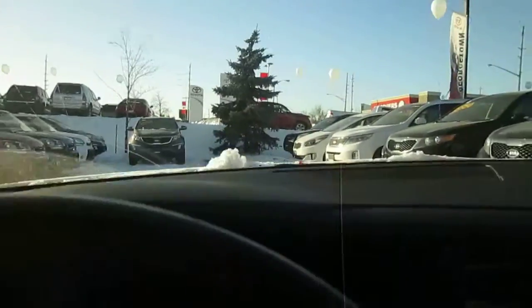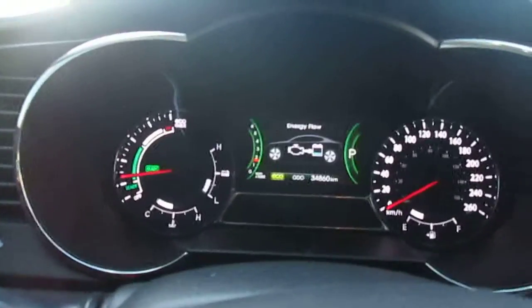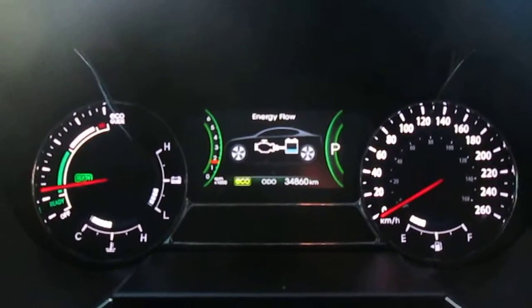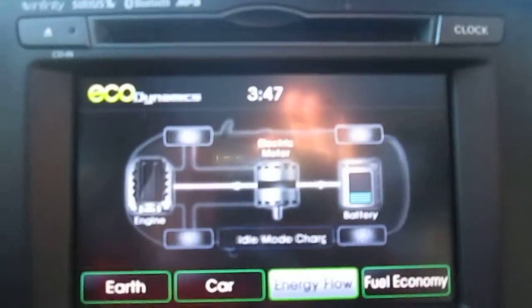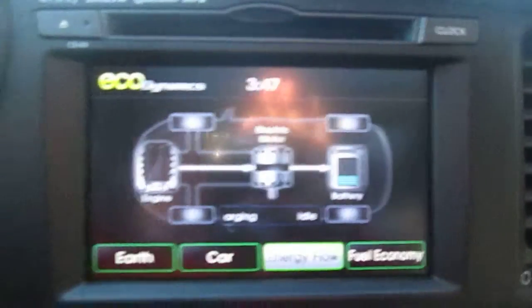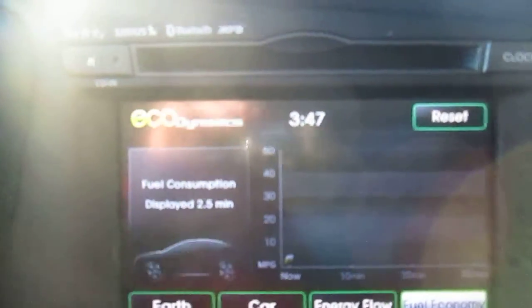It has the standard gauge cluster, and in the center you can see some interesting information on how well you're doing in terms of fuel economy. Right now it's showing the energy flow, and you can bring that up on a bigger screen over here. This screen doubles as a rear backup camera, and it's also for your stereo — you can show a number of things, including fuel economy, using the touch screen.